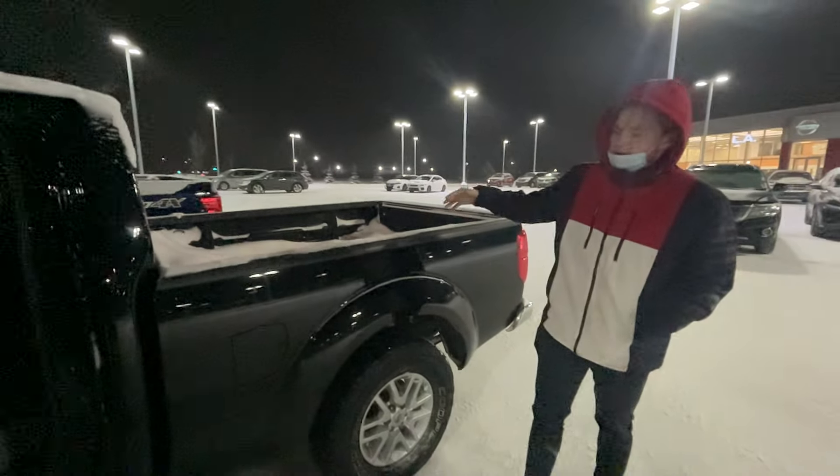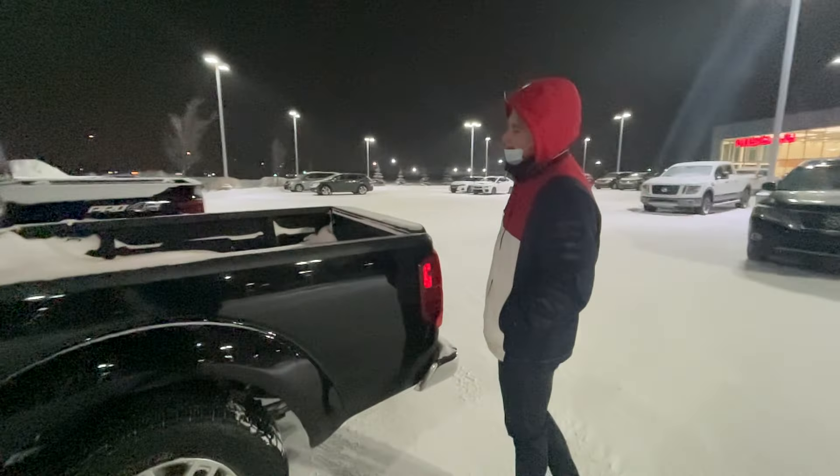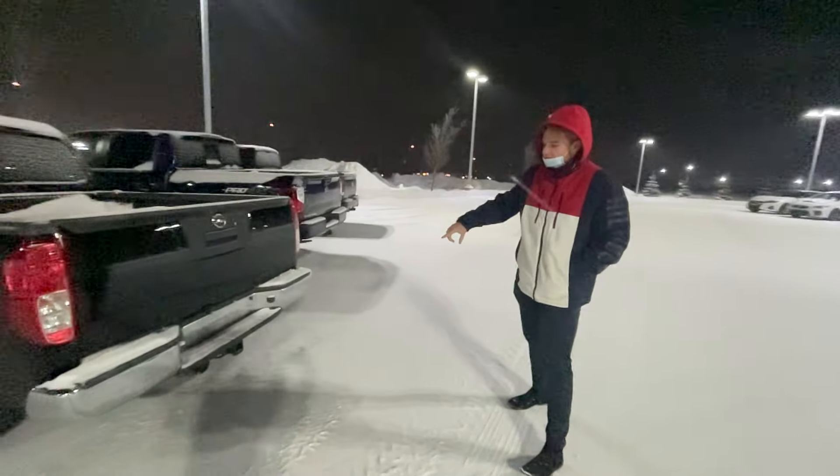You do also get a nice spray-on bed liner. It's kind of full of snow right now, hard to see, but you've got tons of cargo room back there. You've also got a nice hitch receiver already installed.